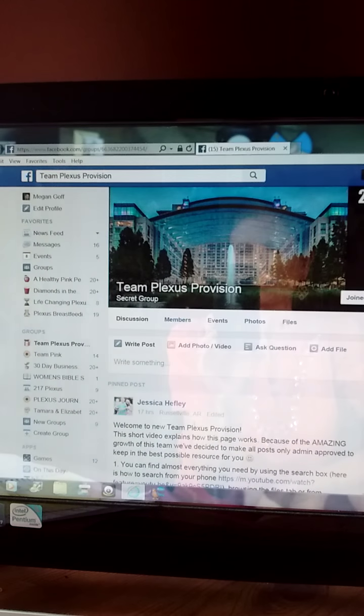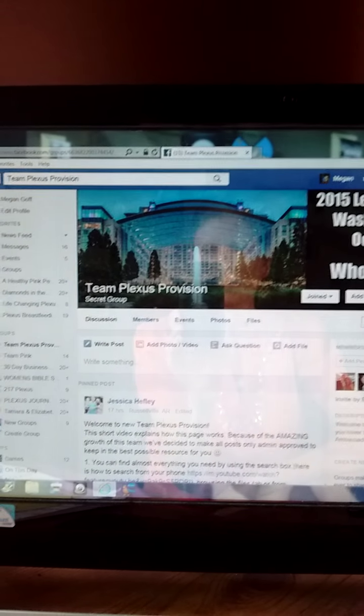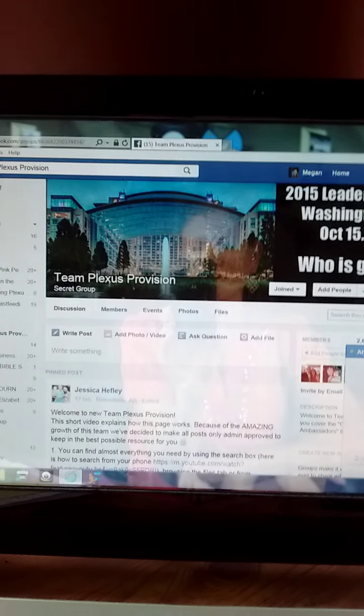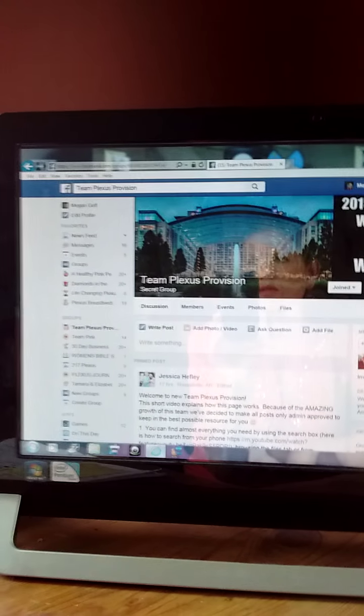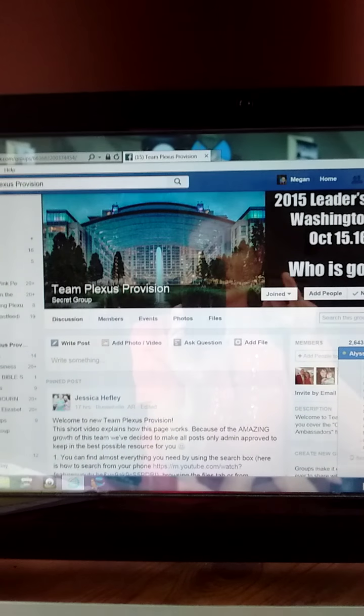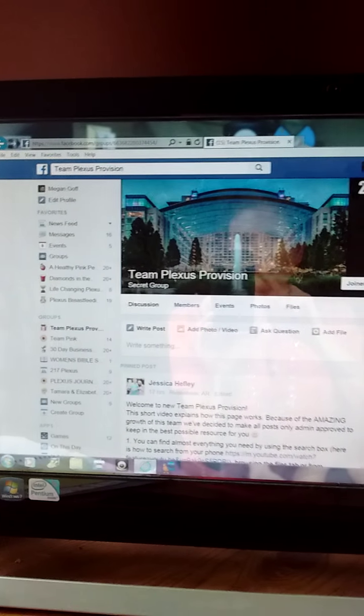Hey guys, I wanted to make a real quick video for all the new people on our team. I'm having questions sent to me about how to find information. I can't figure out how to show myself and then show the computer screen, so I'm just going to do it like this.